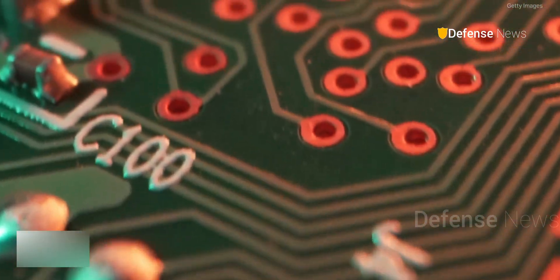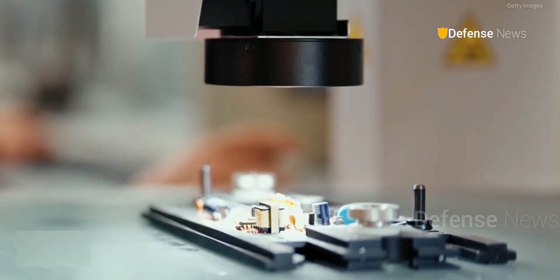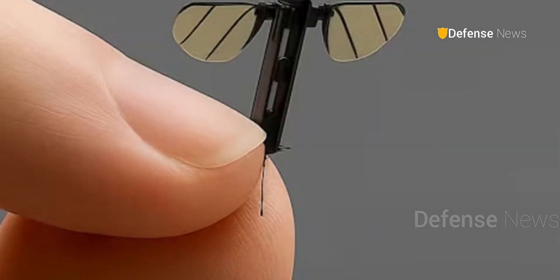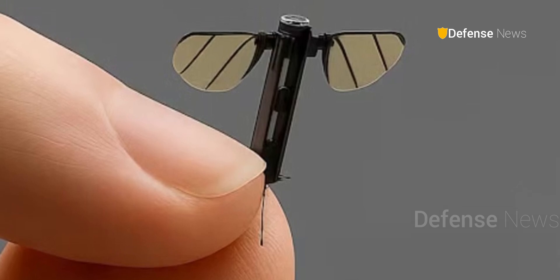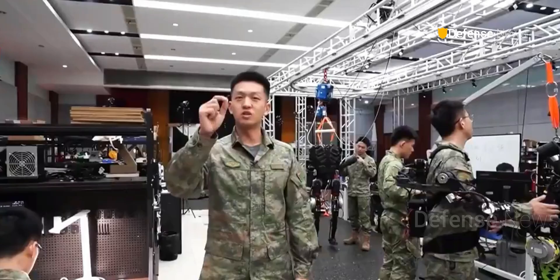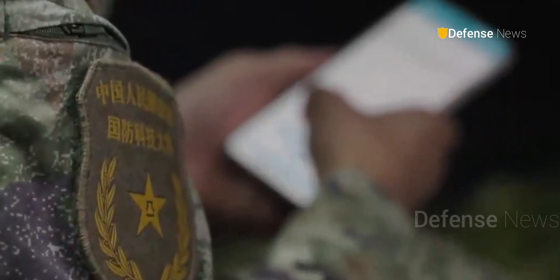Developed by NuDT's military robotics team, the drone measures just 1.3 cm in length. It features a vertical stick-like body and four leaf-like wings, mimicking insect flight. Operated through a smartphone interface, the device carries ultra-miniature cameras and microphones, capable of capturing images, sound, and even electronic signals.